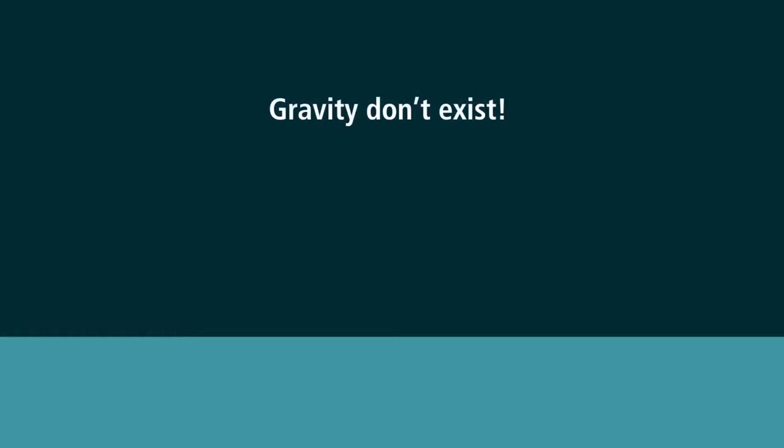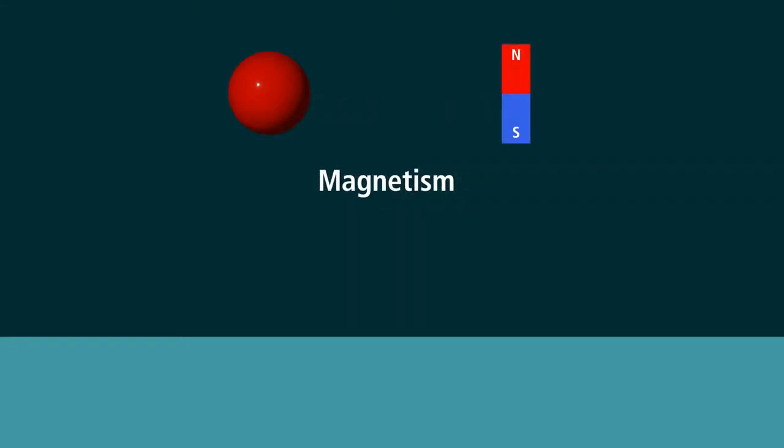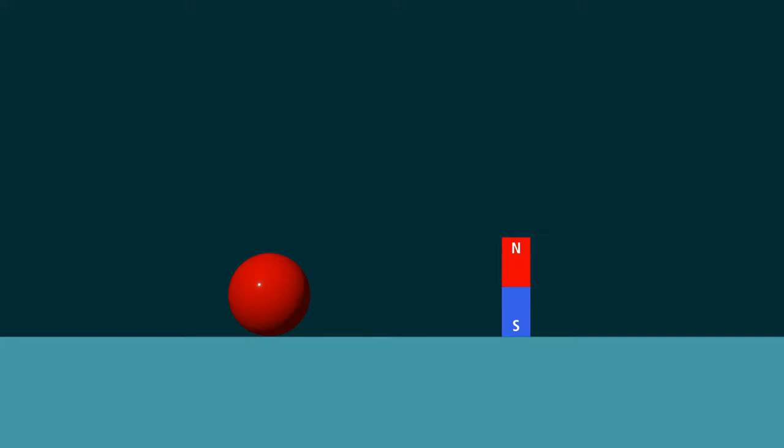Gravity is a big problem in the flat earth model, so of course the claim is simply that gravity doesn't exist. To explain the tendency of objects to fall, they have launched a number of laughable alternatives. The candidates are: magnetism or electromagnetism, static electricity, and buoyancy. In the case of magnetism, wouldn't a magnet fall at a different rate than a non-magnetic object? Most things are not magnetic — don't trees fall in the woods? Or wouldn't magnets of different polarity fall at different rates, or at least always fall the same way around?